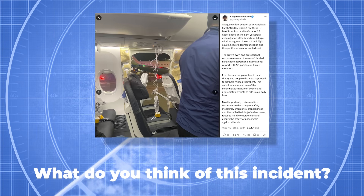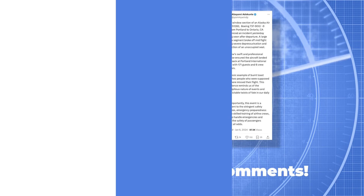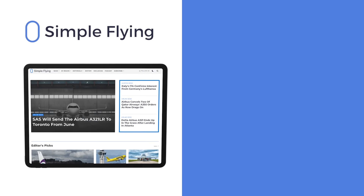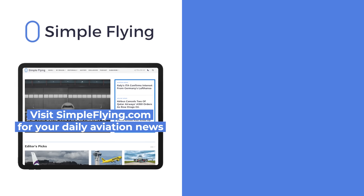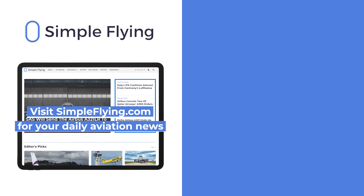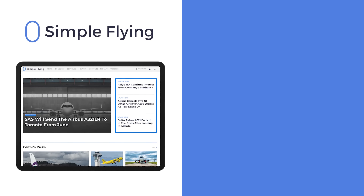What do you think of this incident? Share your thoughts by leaving a comment. In addition to our daily YouTube videos, Simple Flying publishes over 150 articles every week. If you're looking for the latest aviation news and insights, visit simpleflying.com.